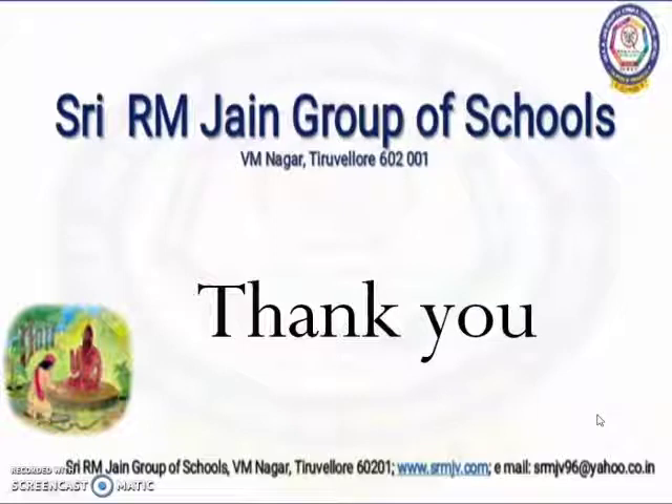I hope you all enjoyed the class and learnt how to do the story sums. Thank you, children.